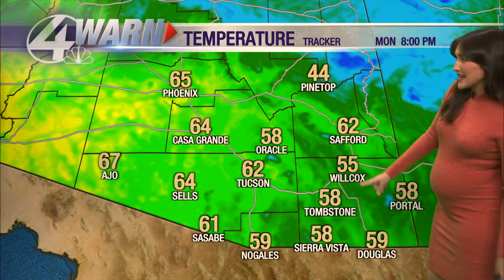By about 6 p.m. tonight, if you are heading out to trick-or-treat, we should be in the upper 60s here in Tucson — very comfortable, but a little cooler to the south and east. As we work our way towards 8 p.m., temperatures will drop into the 50s pretty quickly. It will be another cool start for your Tuesday morning.